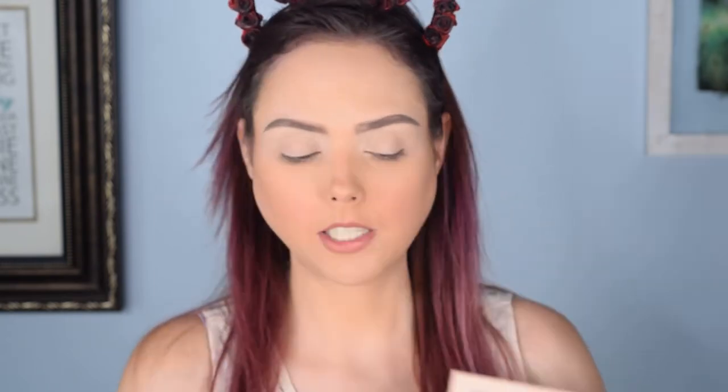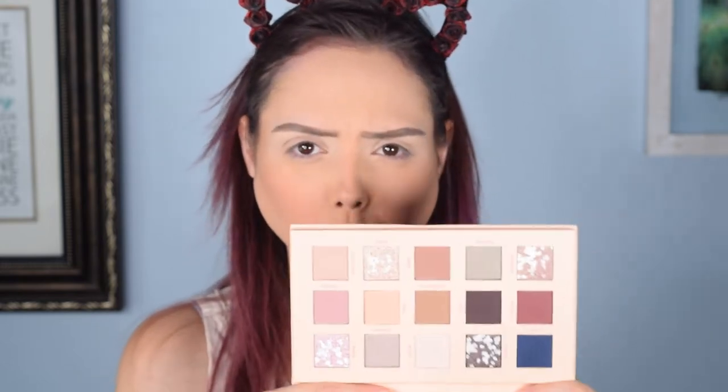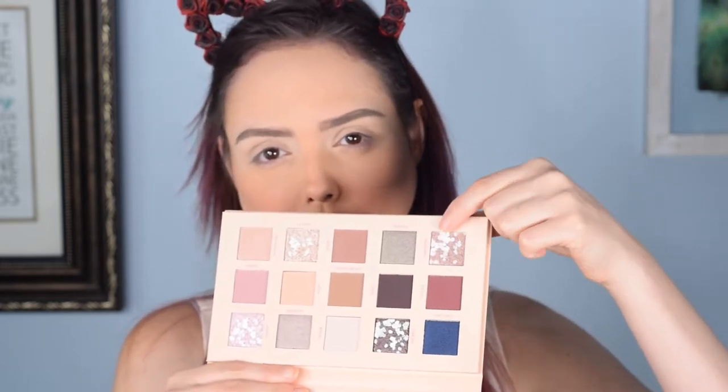Today we are going to test out this eyeshadow palette I picked up a little while ago. I think it's gorgeous - there's a lot of really pretty colors, very neutral, but some that can make a nice bold look. I love the multi-colored shimmers and it gives off a very soft, almost moonlight witch vibe. I love it.